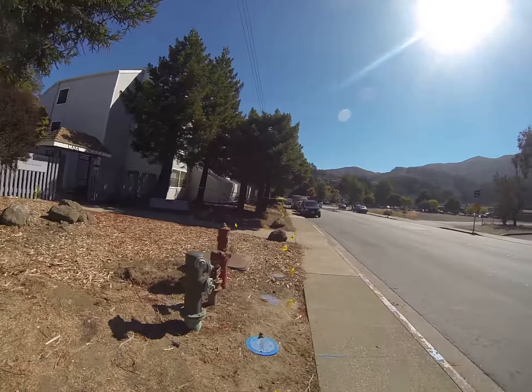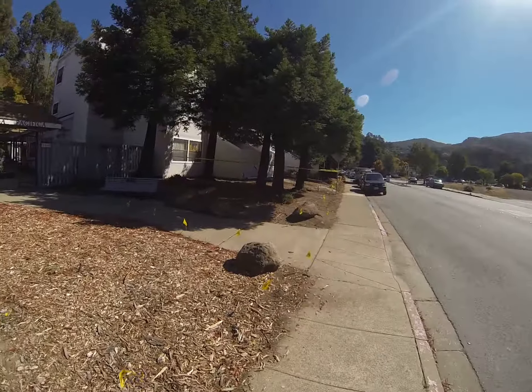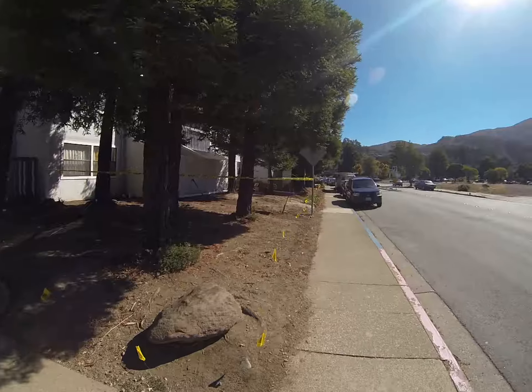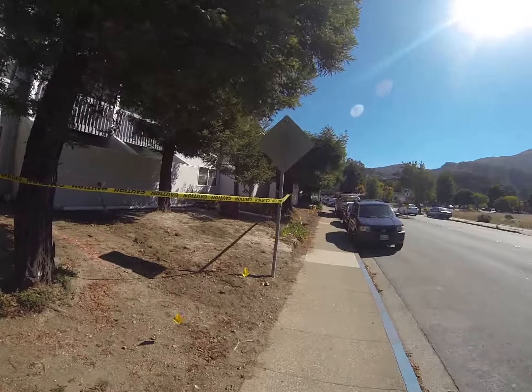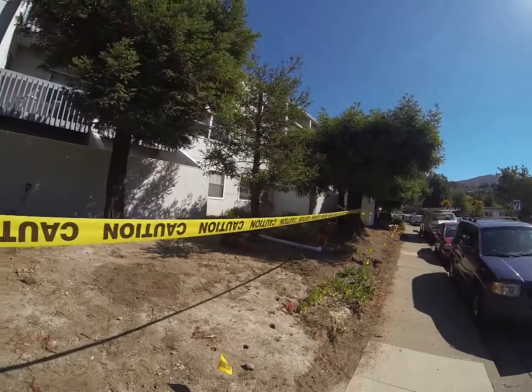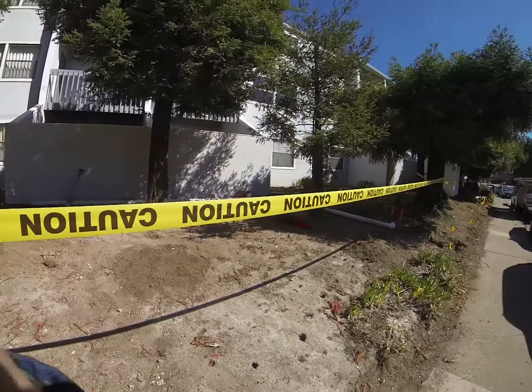We're testing all of our drain points here. The guys are down here running some water in some of the open area. They're down at the far end there. This is Paul, Golden Gate Enterprises, with another drainage project. We also do French drains, and that will ultimately be part of this project too. Thank you very much.